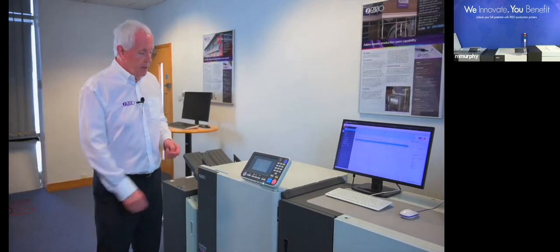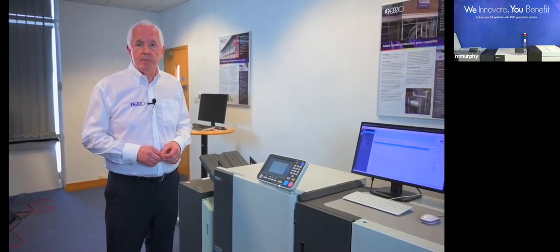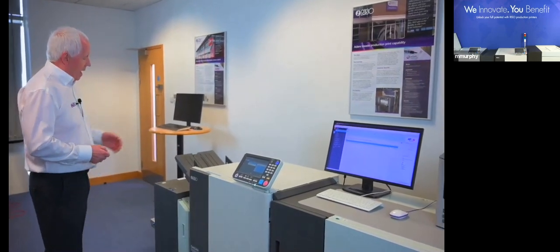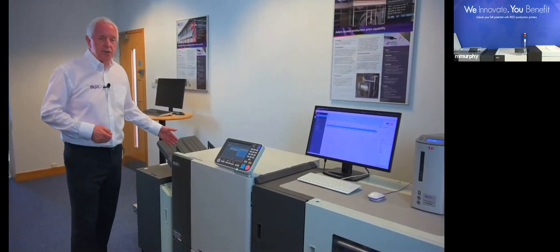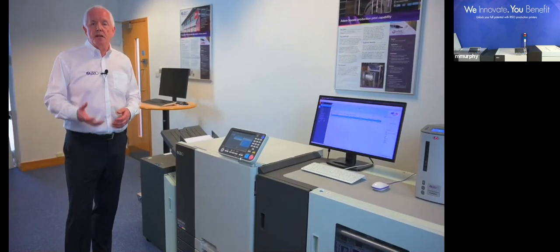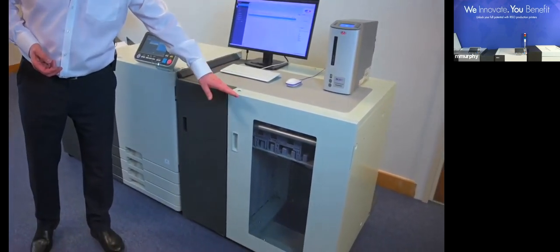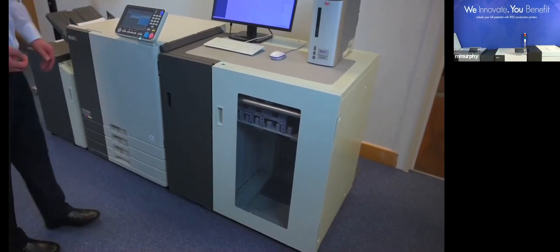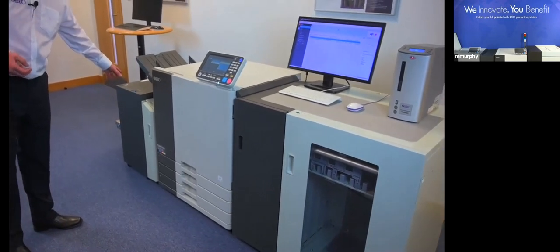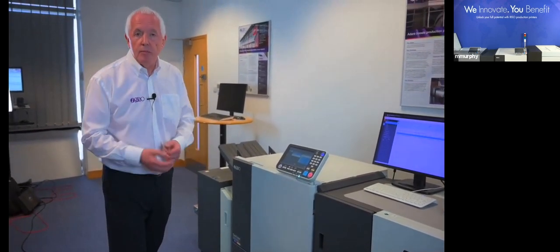Let's have a quick look at the RISO GD series. This model range consists of two particular models; the one we have here is the GD9630, capable of 160 A4 full-color prints per minute. We're going to release a job from the queue and see it in action. We are currently printing to the face-down tray, quite often used as a proofing tray in production. In a normal production environment you'll be utilizing the high-capacity stacker with a full 4,000-sheet capacity, and you also have the ability to configure the machine with a high-capacity feeder, again with a full 4,000 sheets.